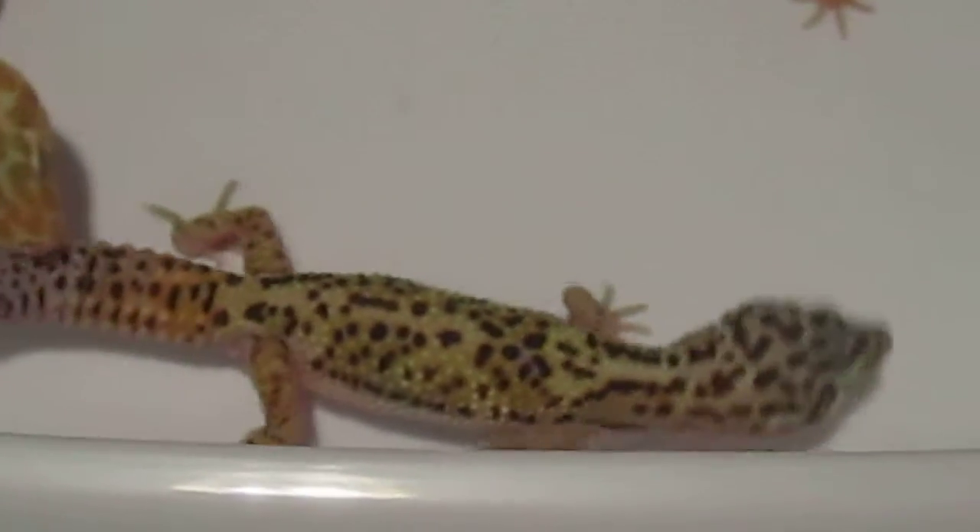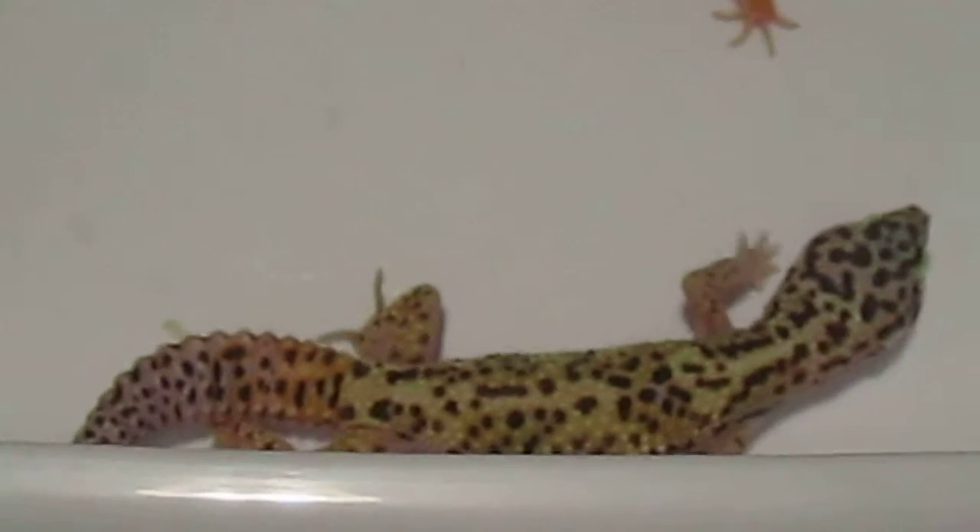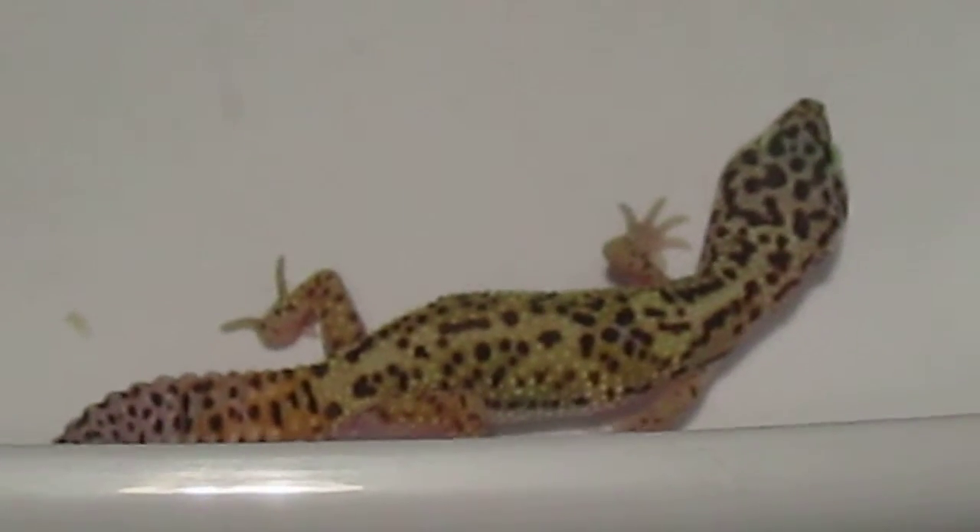And this one down here is the Jungle — Tremper Jungle. He was 24 grams when I got him and is now 29 grams.